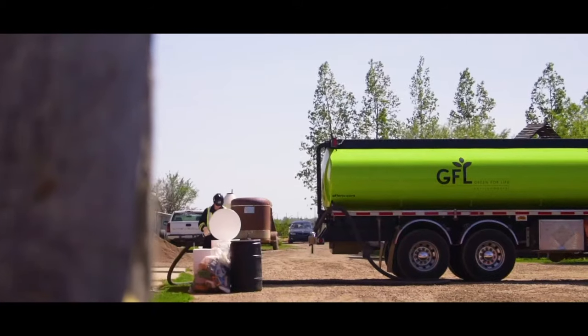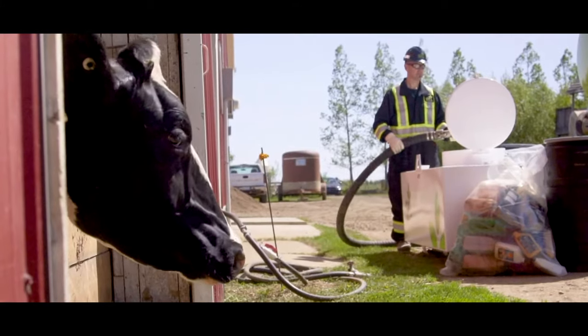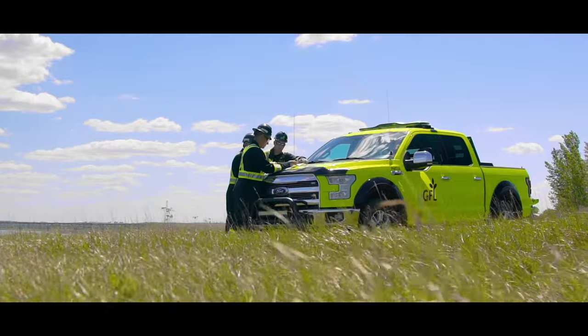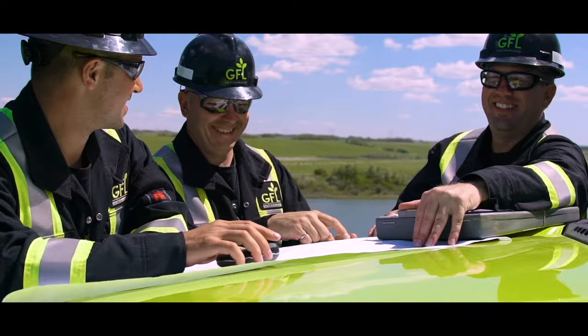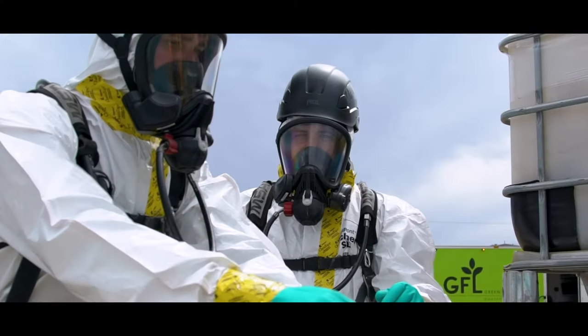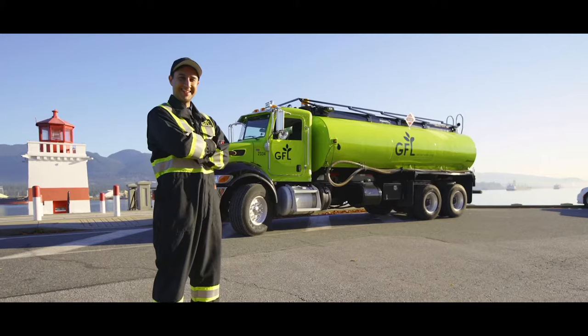GFL regularly handles a number of North America's diverse liquid waste materials in strict compliance with all government regulations and in accordance with industry best practices. Our dedicated and highly trained teams are trusted to perform a number of integrated services for a variety of industrial, commercial, and institutional applications.